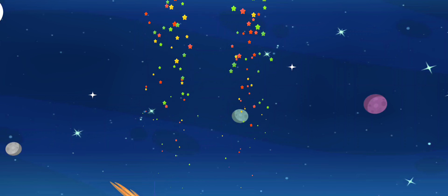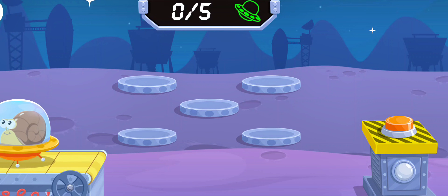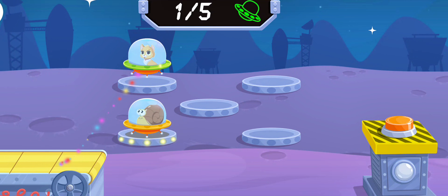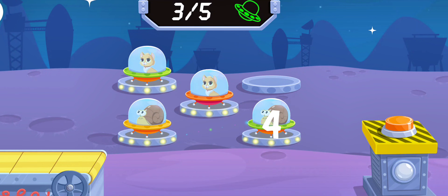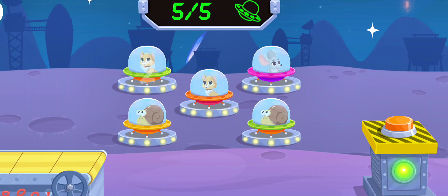Amazing! Thanks for helping! Oh! How many UFOs are there? Let's count! One, two, three, four, five!